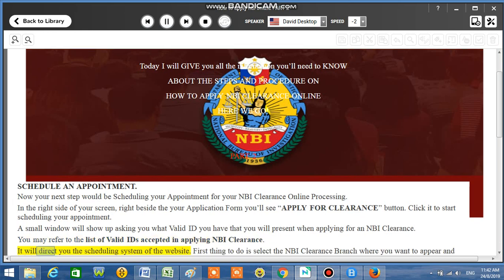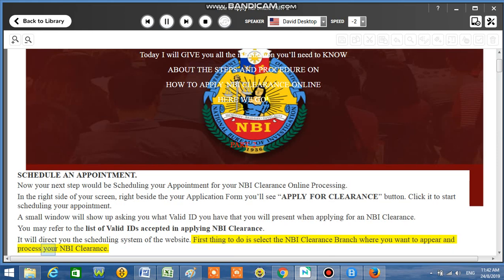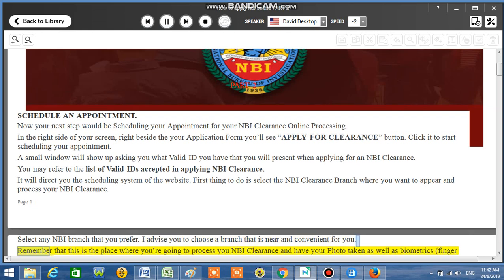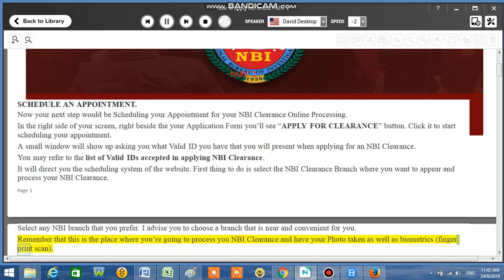It will direct you to the scheduling system of the website. First, select the NBI Clearance branch where you want to appear and process your NBI Clearance. Select any NBI branch that you prefer. I advise you to choose a branch that is near and convenient for you. Remember that this is the place where you're going to process your NBI Clearance and have your photo taken, as well as biometrics and fingerprint scan.